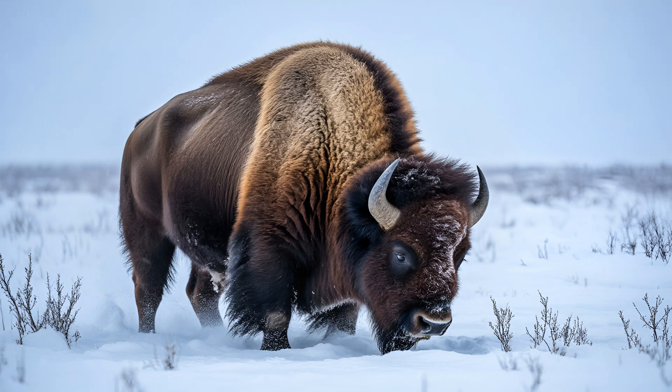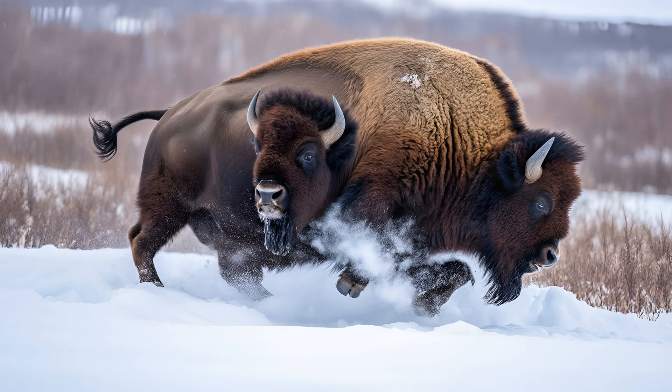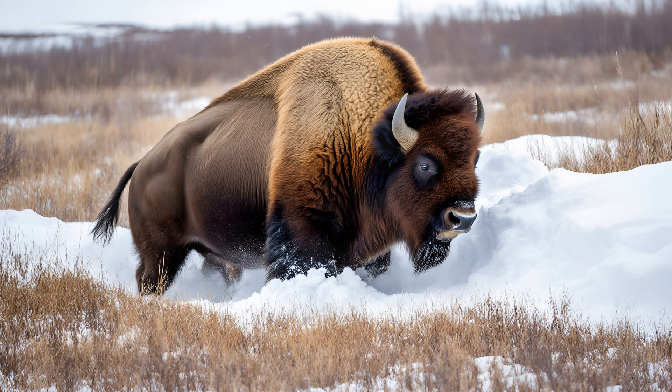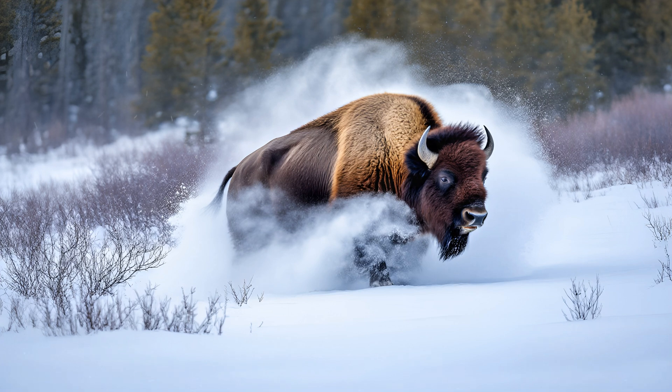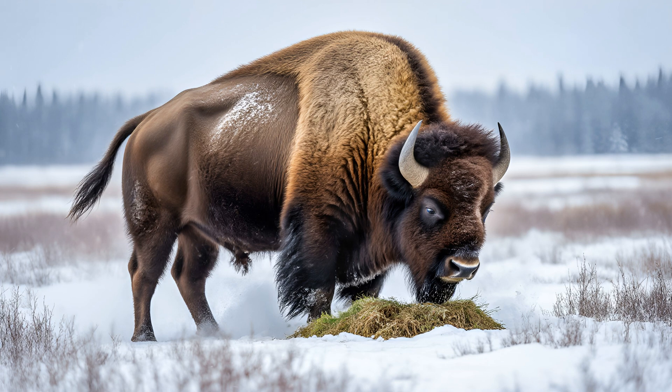Winter in the Arctic is a brutal test for all animals, and food can be incredibly scarce. Wood bison have evolved immensely powerful shoulder muscles that allow them to dig through layers of snow — sometimes as much as three feet deep — to reach the grasses and sedges that lie beneath. This is a significant advantage: while other herbivores struggle to find food during winter, wood bison can access a hidden bounty, giving them a real edge when survival depends on every last bite.